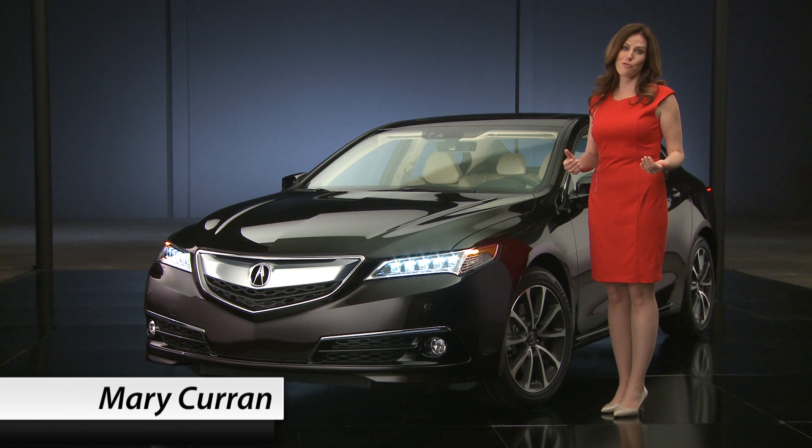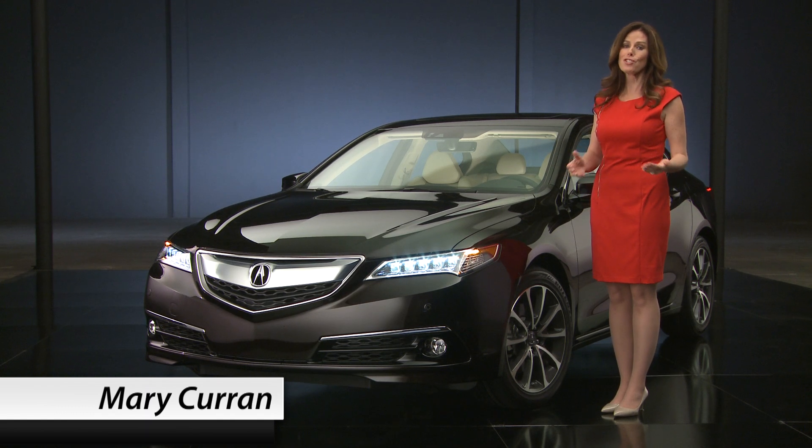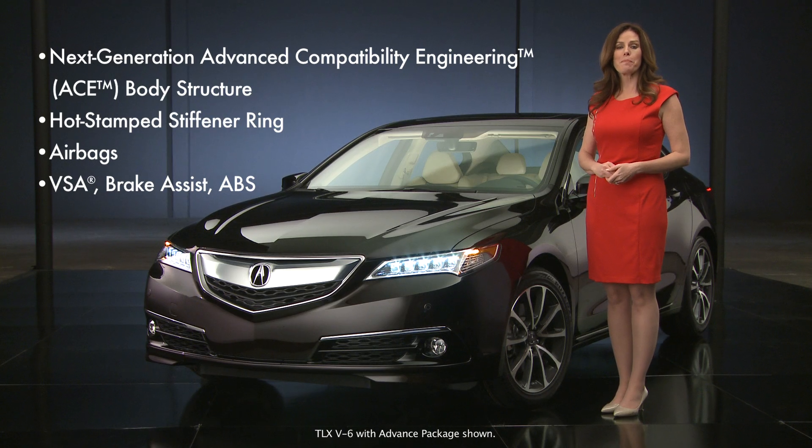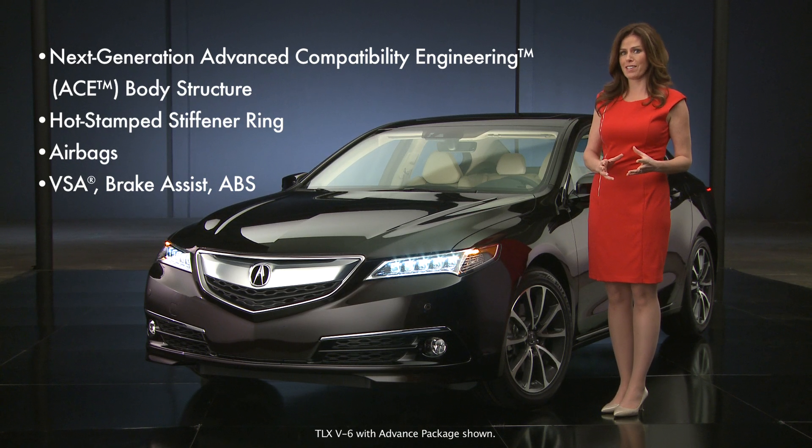Safety is a key consideration for me and I'd venture to say for just about everyone. Let's begin with the next generation Advanced Compatibility Engineering or ACE body structure, then move on to the body panel design, airbags and a host of other dynamic safety technologies.